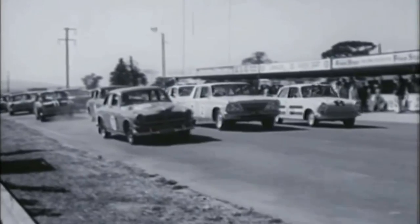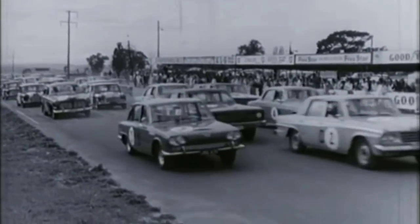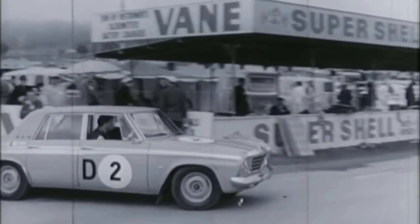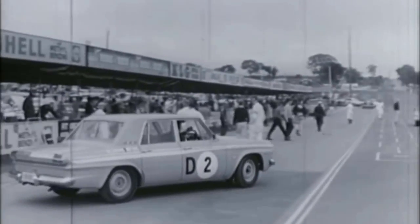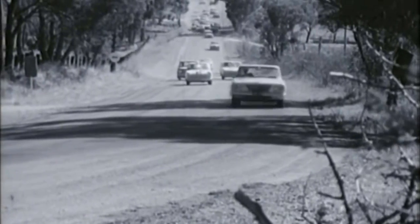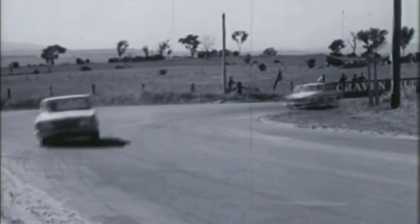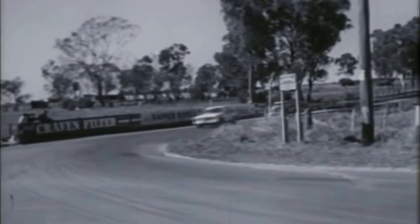Despite not having a factory-backed team, Studebakers were relatively successful in racing around the world. From my experience in Australia, there were private-tier teams who took on these 64 model cars and raced them successfully at Mount Panorama in Bathurst and many other touring car races around the country. They didn't use Daytonas specifically in Australia, but they did use Commanders and Cruisers, and they were quite successful.